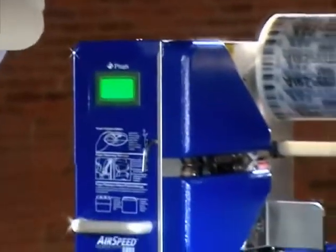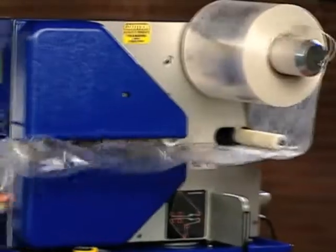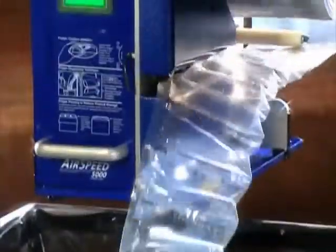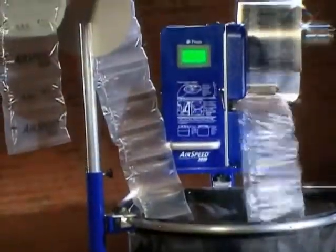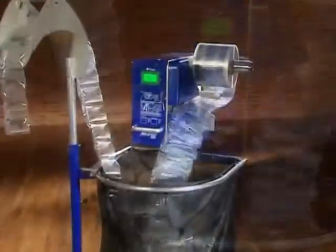So, no matter how you look at it — for versatility, ease of operation, durability, functionality, or speed — the PreGIS Airspeed 5000 delivers most everything you want and need in an inflatable void fill packaging system.